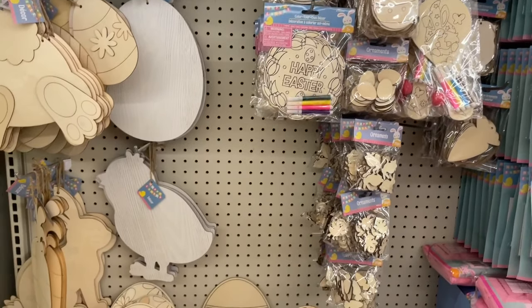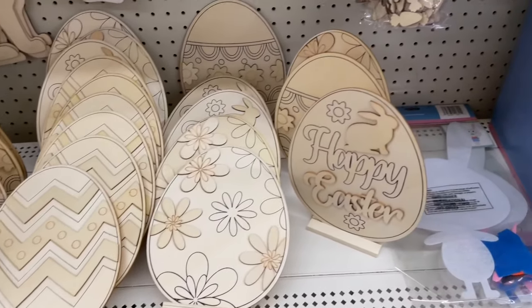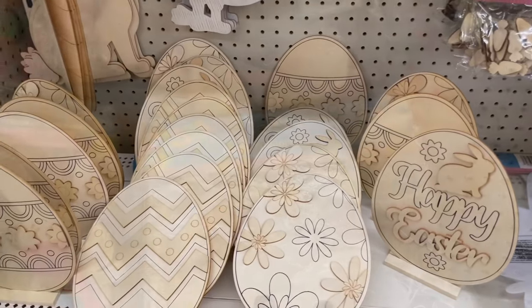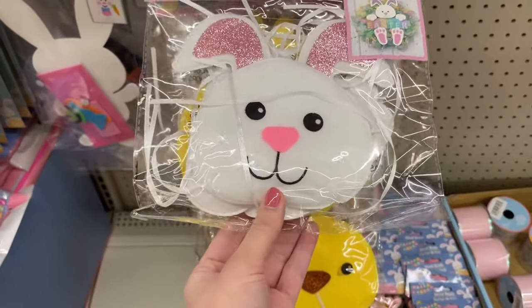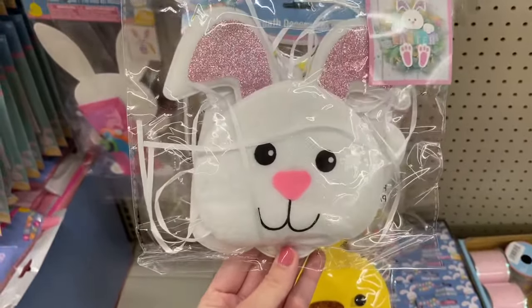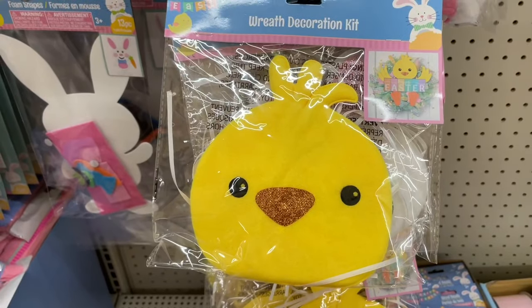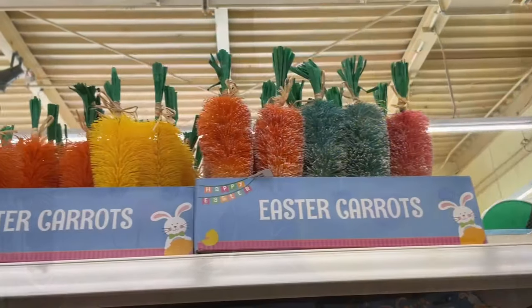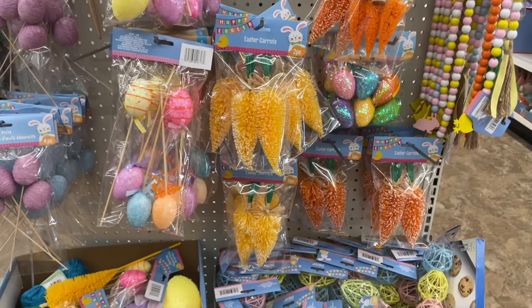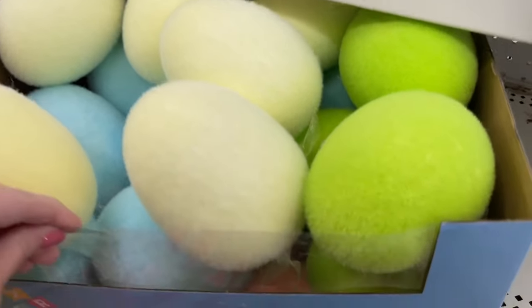They also had these garden signs — not really Easter, more spring, but for $1.25 for a garden sign it's a great deal. Now we're heading over to my favorite area, the DIY area. These egg signs here I believe are new — they are self-standing, have a bunch of different styles, really fun for DIYs. These are also brand new: wreath kits — they have two for Easter, the bunny and the chick. These are adorable. They also have these for Halloween. They're great for a wreath but also for a bunch of other DIYs.